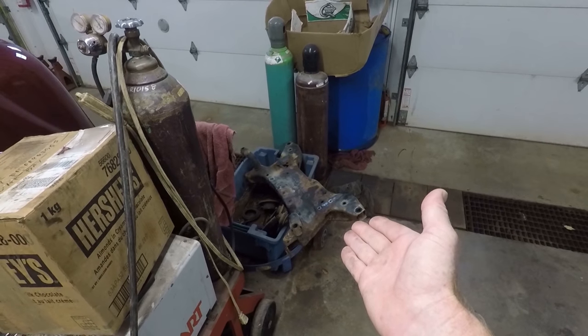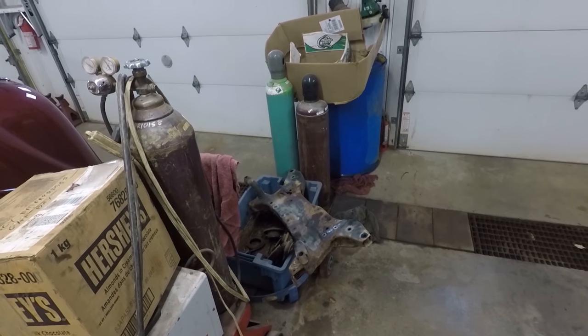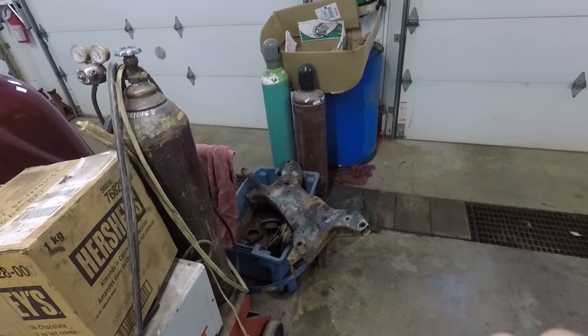It wasn't until somebody mentioned to us that on these Jeeps — the Patriots and the Compasses — there was an extended warranty to help cover those parts. The warranty is extended on the Jeep Patriot and Jeep Compass for the front and rear subframe. I called over to Moffett Dodge across the street and they verified that for us. So this Jeep is going to be getting a new front and rear subframe, and the one that we did for a customer earlier this week, I'm going to refer them over there as well, and with any luck they will be able to get their money back.